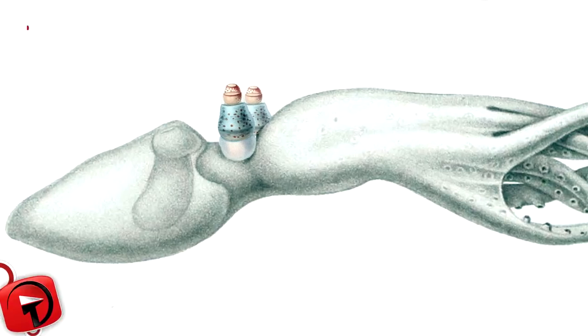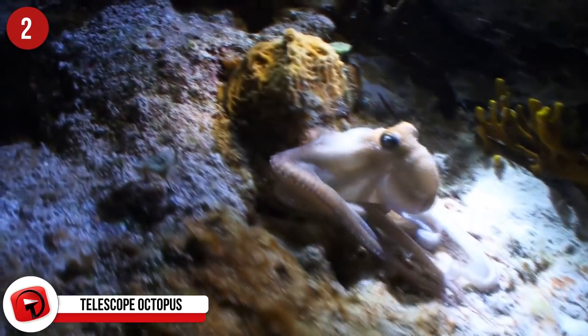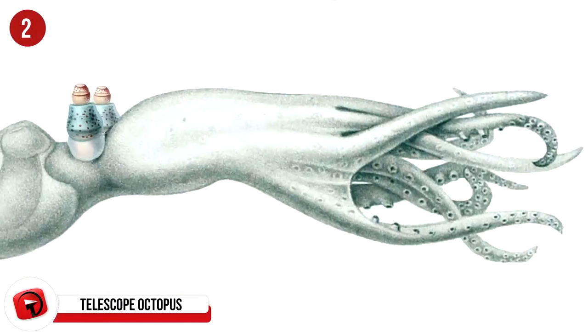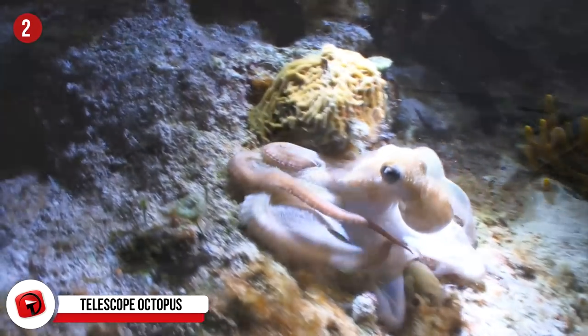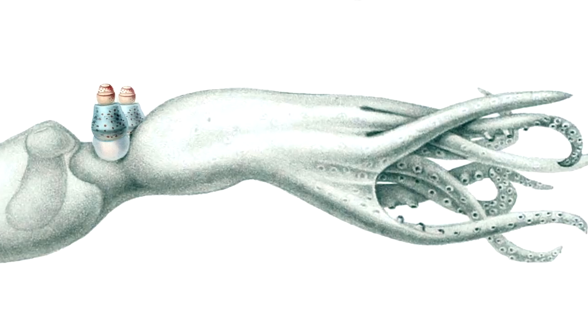Telescope Octopus: These bizarre-looking deep-sea dwellers don't move across the ocean floor like regular octopi but instead drift through the waters at around 6,500 feet. They also don't swim horizontally but suspend themselves vertically, possibly to distract predators. The telescope octopus is almost see-through, with a delicate webbing between its tentacles giving it a ghostly shape.